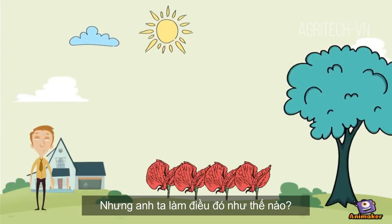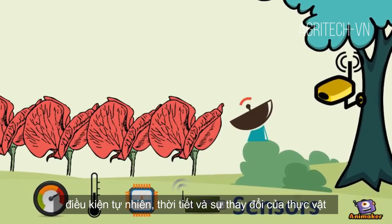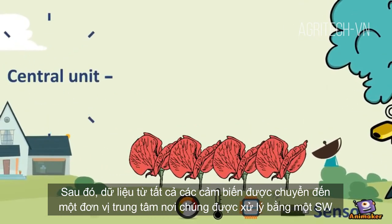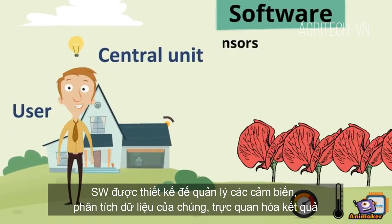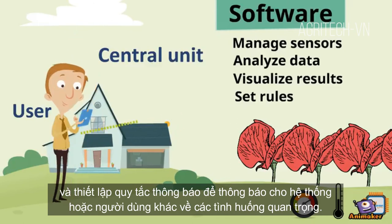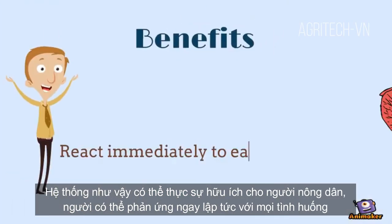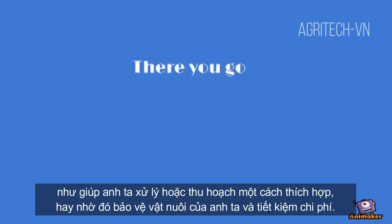He can place sensors in different parts of the field to measure environmental and climate conditions and plant changes. Data from all sensors are transmitted to a central unit where it can be processed by software. The software is designed to manage sensors, analyze the data, visualize the results, and set rules for notifications to inform other systems or users about important situations. Such a system can be really helpful to the farmer, who can react immediately to each situation and treat or harvest appropriately, protecting his crops and making savings.